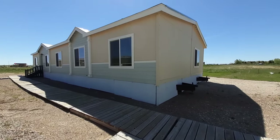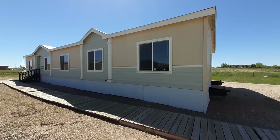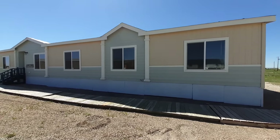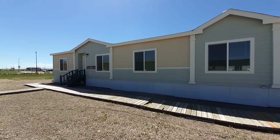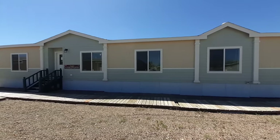Hello and welcome. Thank you for clicking on the video. This is Nate. Today we've got a really nice one for you. This one is a four bedroom, two bath called the Waverly Crest Mahoney here at Pierce Homes in Great Falls, Montana.